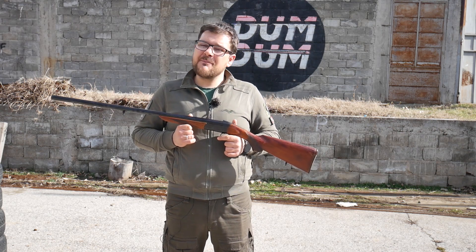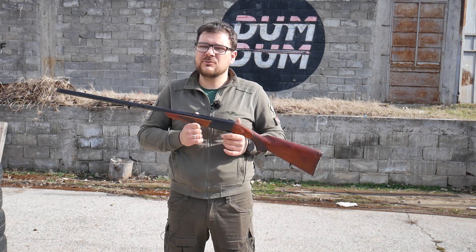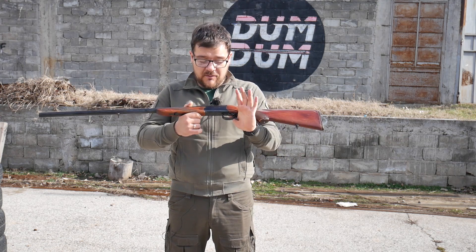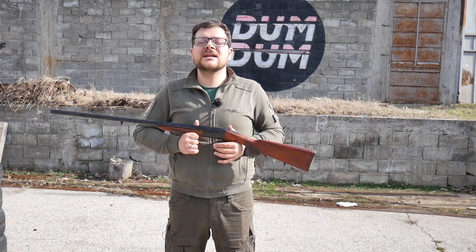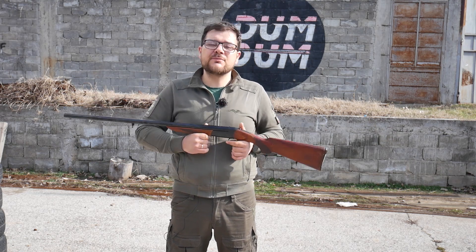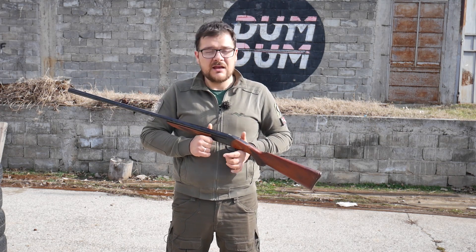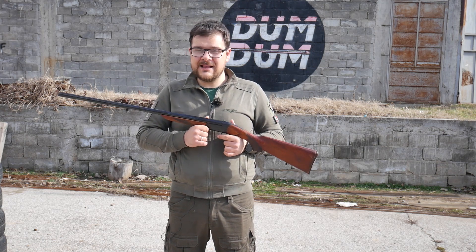Nove Bajkal IŽ MP18 se proizvode u kalibru 12-76, naravno i u ostalim magnum kalibrima. Ovo je Made in USSR i ona je 12-70mm. Ovo je tipičan sovjetski, odnosno ruski proizvod 20. veka. Spartanski odrađen, ali i kvalitetan. Vidjet ćete malo kasnije na stolu detalje ove puške.